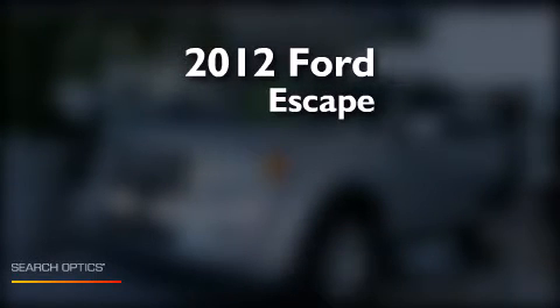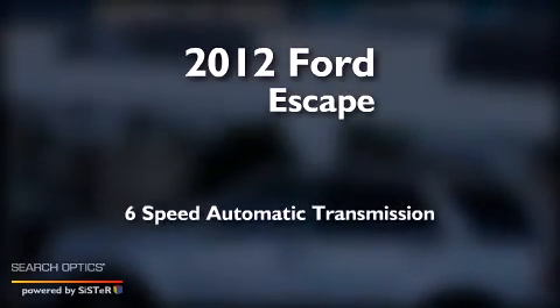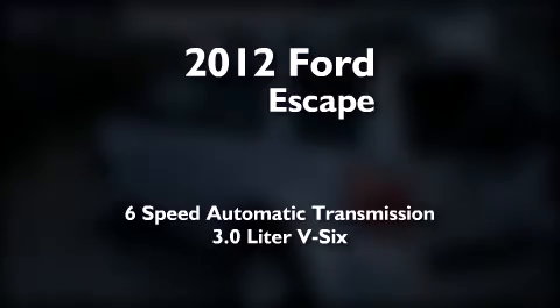This is a 2012 Ford Escape. This crossover has a six-speed automatic transmission and a 3.0-liter V6.